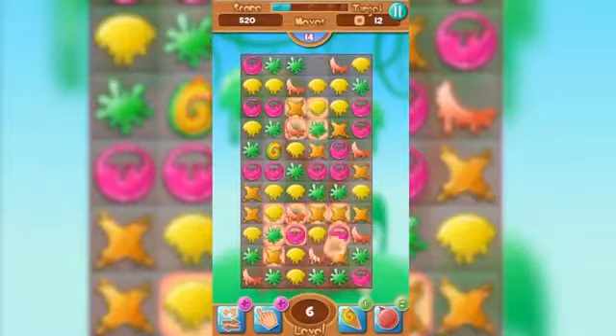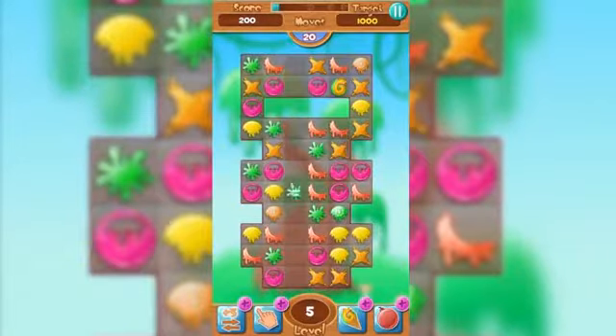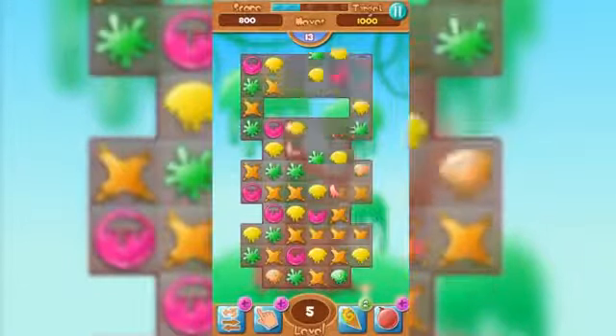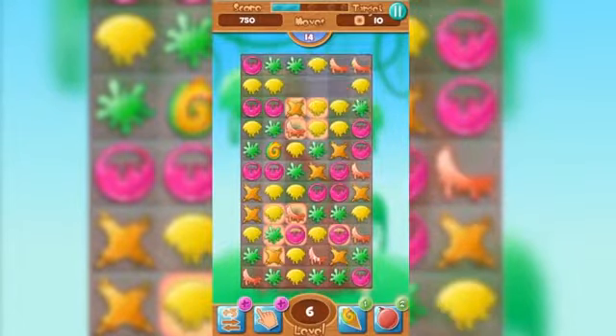Jelly Slugs is one of the most interesting puzzle games in the match-three genre, available for iOS and Android. Your mission is to survive through a world of slime, with more than a hundred different levels, various bonuses, and beautiful graphics. Download this game for free — the link is in the description.